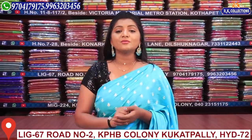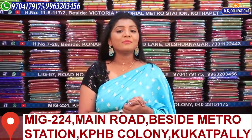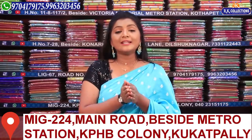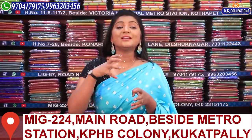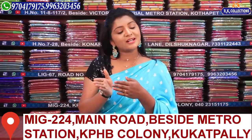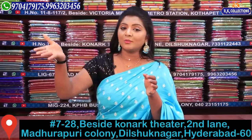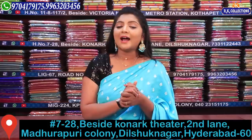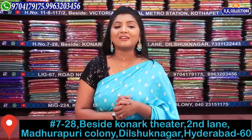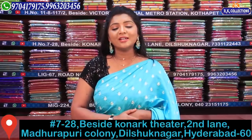In this range, there are 3 branches in KPHB, Kukatpali. We also have Dilsuknagar, which is recently launched. Dilsuknagar is near the metro station, near Connacht Theatre — second right, there are 4 to 5 buildings. New stores are available to you, so you can visit the branch in KPHB.